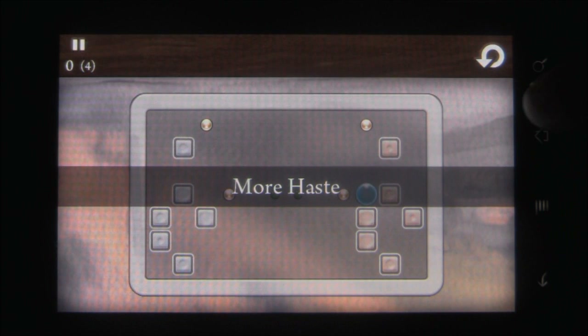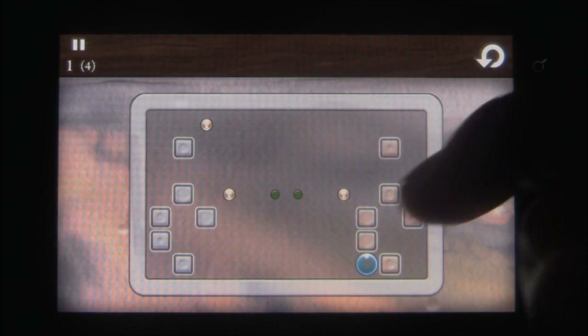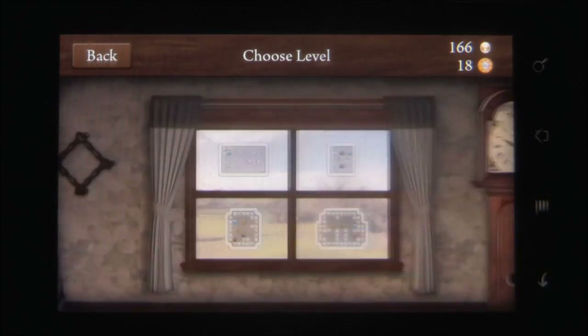Every level shows you the minimum amount of moves in which you can complete it for a perfect run on that level, and if you mess up, you can always come back later and try again. You can switch between three profiles if you want to let other people use the app.